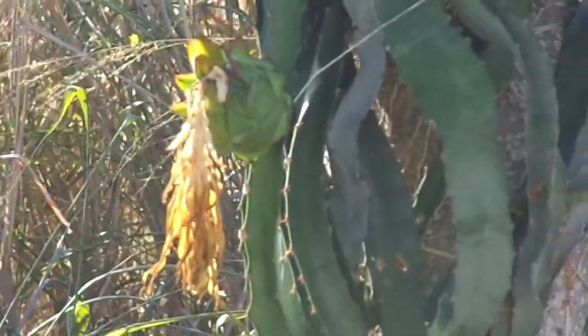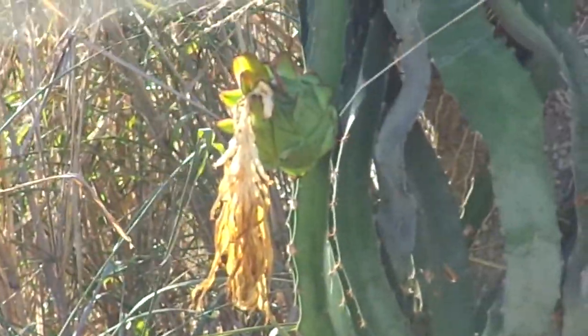This is an unknown type and I'm kind of excited to see how it turns out once it ripens.